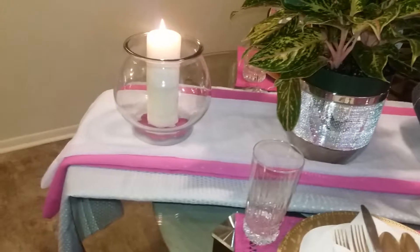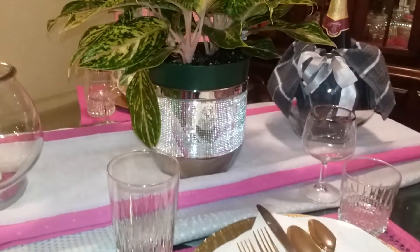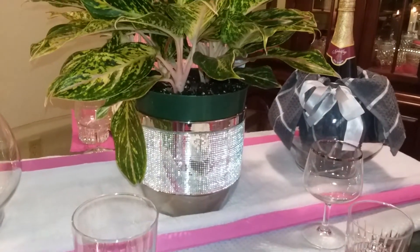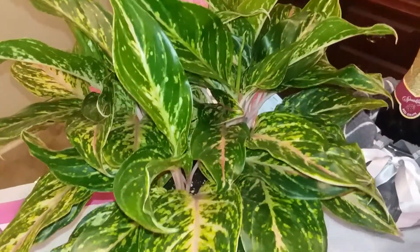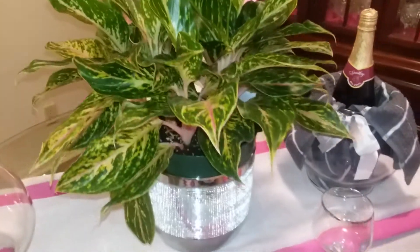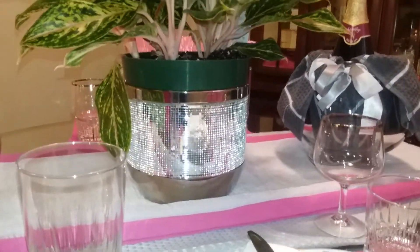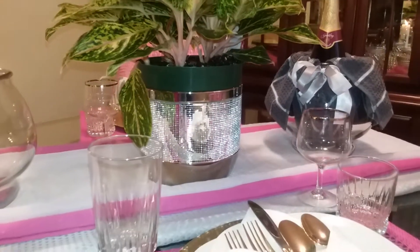The tablescape centerpiece was given to me by my hubby for our anniversary. This beautiful houseplant is called Chinese Evergreen. The beautiful, glam, gray, and silver decorative planner that houses the Chinese Evergreen is also an anniversary gift from my husband.